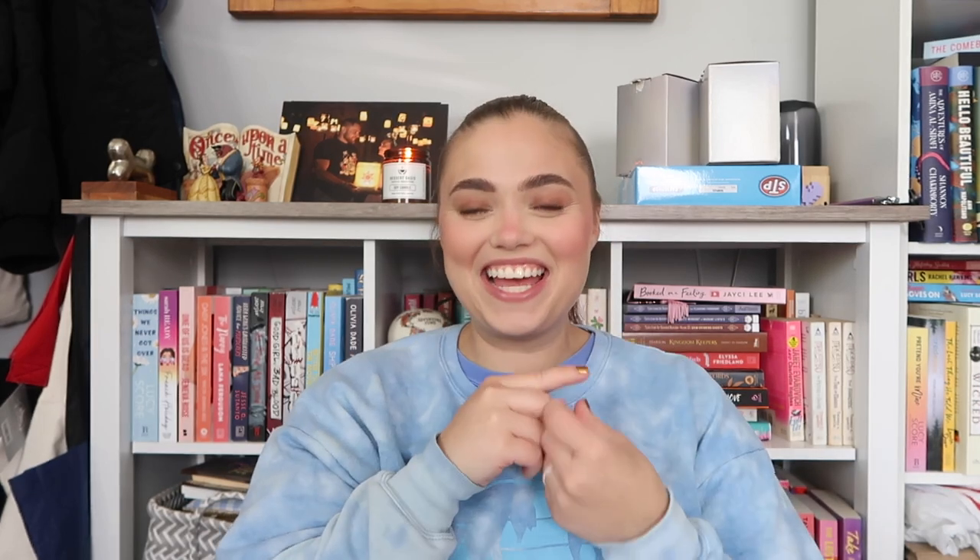Number seven is Happy Place by Emily Henry! I'm so excited — look how bright and beautiful that cover is, totally summer. I actually want to go into this one blind. I've seen a lot of reviews but haven't read the synopsis, so I'm keeping it that way. I love Emily Henry.